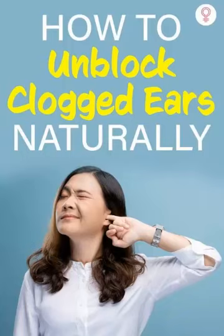Here are 8 home remedies to try for unblocking clogged ears naturally. Warm compress: applying a warm compress to the affected ear can help to relieve pressure and unclog the ear. You can use a warm, damp washcloth or a heating pad on a low setting.